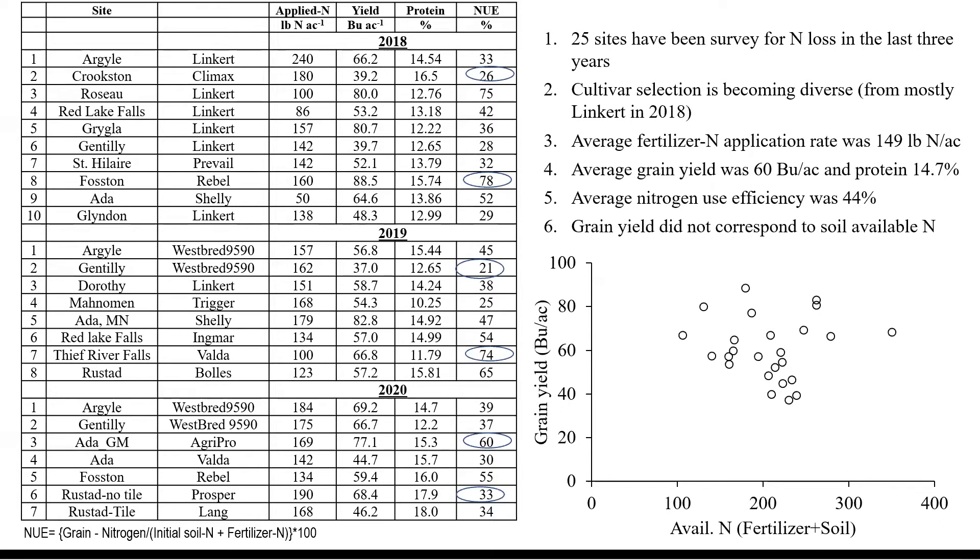Grain yield averaged about 60 bushels per acre, protein content 14.7%, and average fertilizer nitrogen application was around 150 pounds per acre. I observed that in 2018 most sites had Linkert as a cultivar, but moving towards 2020 we see different cultivars arriving, such as Whalesburg 9590 and Agri Pro.